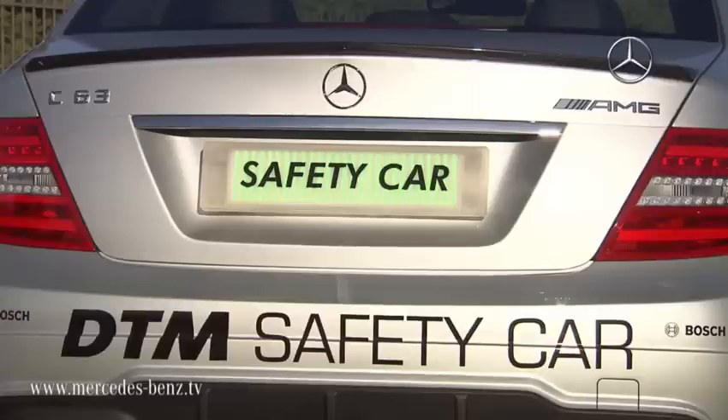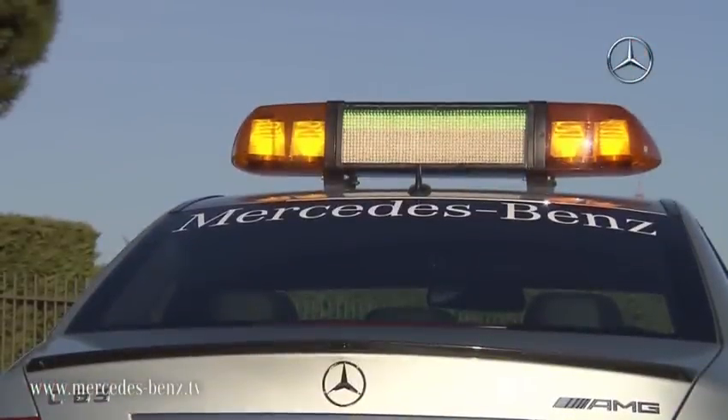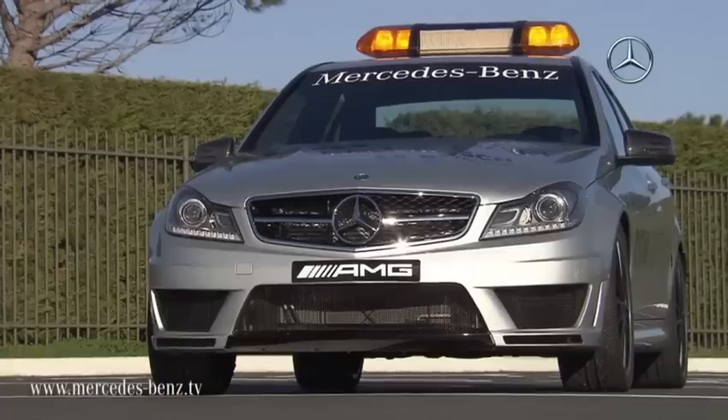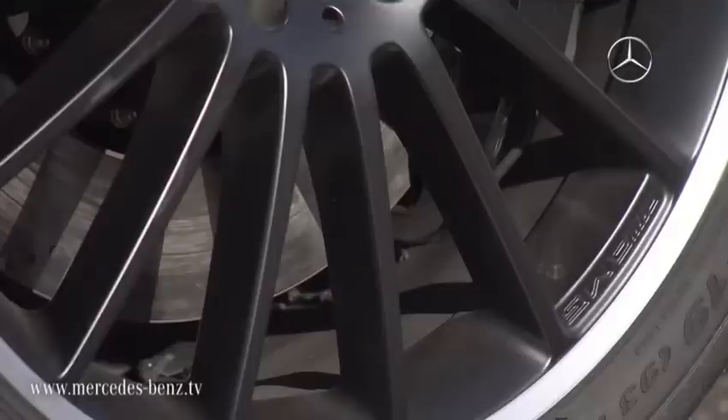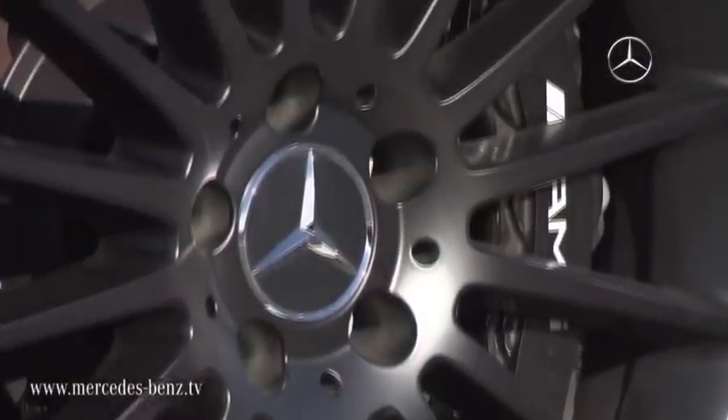The clearest differences from the series sedan are the distinctive logo, the LED light beam on the roof, and LED flashlights at front and rear. The DTM safety car is mainly used in extreme weather conditions or when accidents occur to ensure maximum safety.